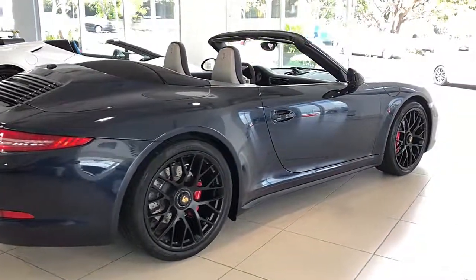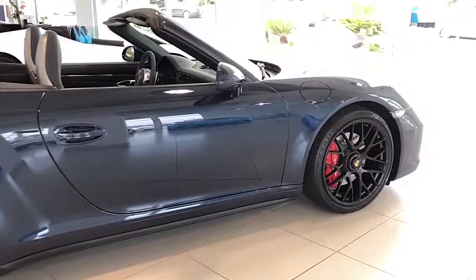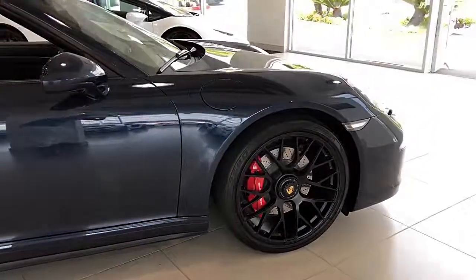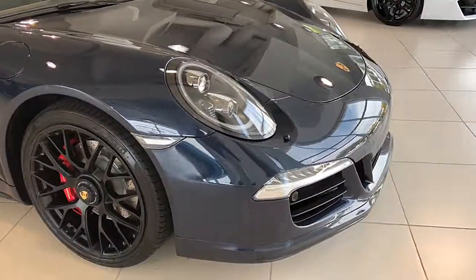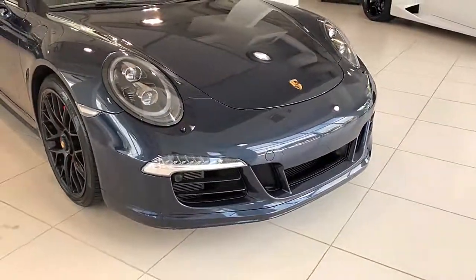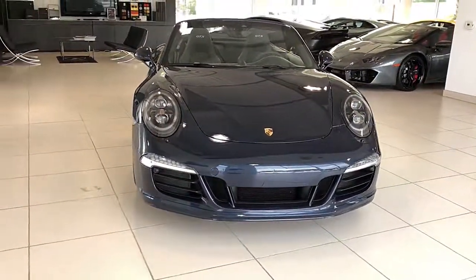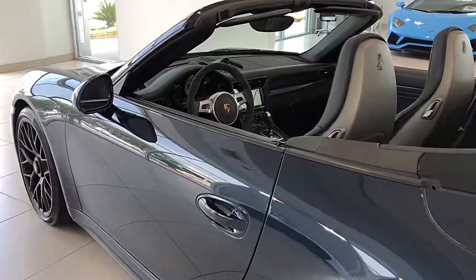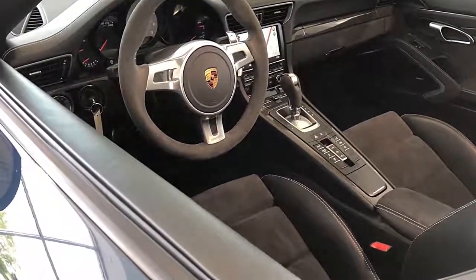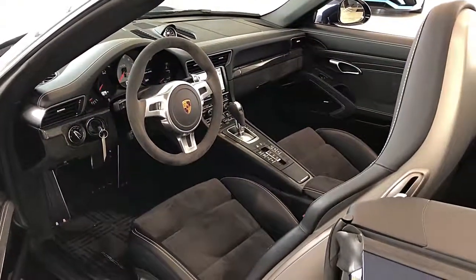This like-new 911 GTS Cabriolet also includes these additional options: PDK transmission, luggage net in passenger footwell, smoking package, park assist front and rear with reversing camera, premium package plus including adaptive sport seats plus with Alcantara and memory, Bose audio package, LED headlights in black including Porsche Dynamic Light System Plus, fuel cap with aluminum finish, and much more.